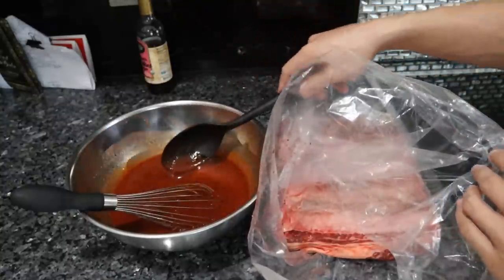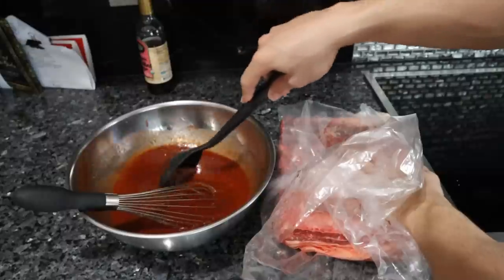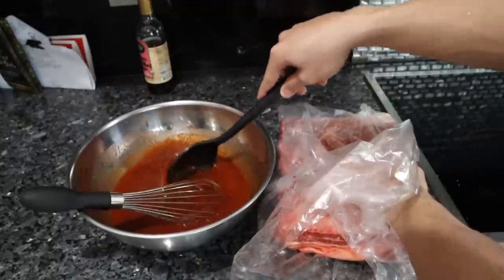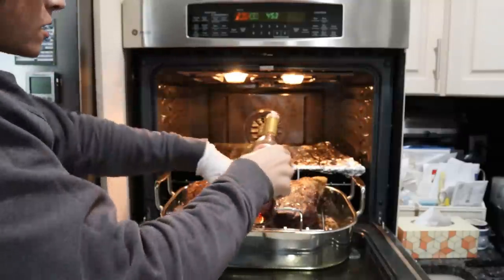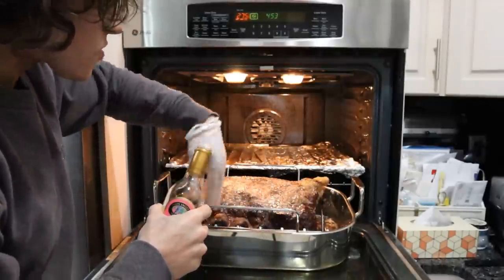We're going to baste the ribs with red wine vinegar every 45 minutes for about three hours, and at the three-hour mark we'll start putting the barbecue sauce on. I'm actually going to take half of this barbecue sauce and marinate the other short rib with it — this is too much for one rack and it'll preserve it and give it great flavor. It's been about an hour now; the top is drying out a little bit, so we apply the red wine vinegar and rub it in.